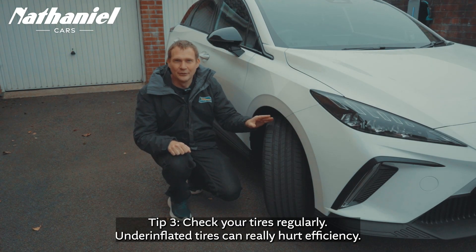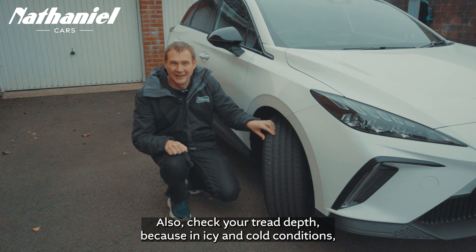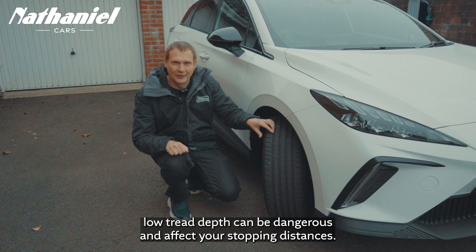Tip three: check your tyres regularly. Under-inflated tyres can really hurt efficiency. Also check your tread depth, because in icy and cold conditions, low tread depth can be dangerous and affect your stopping distances.